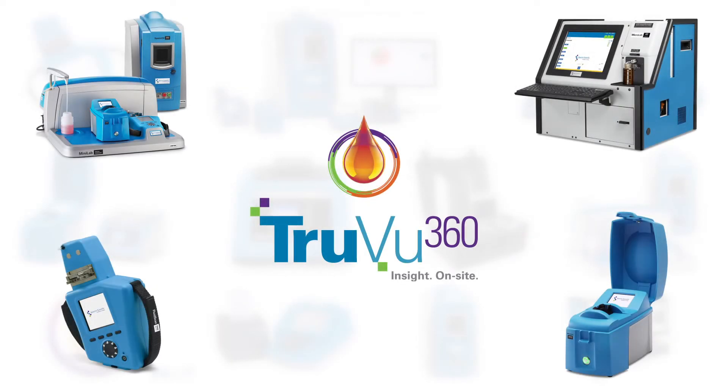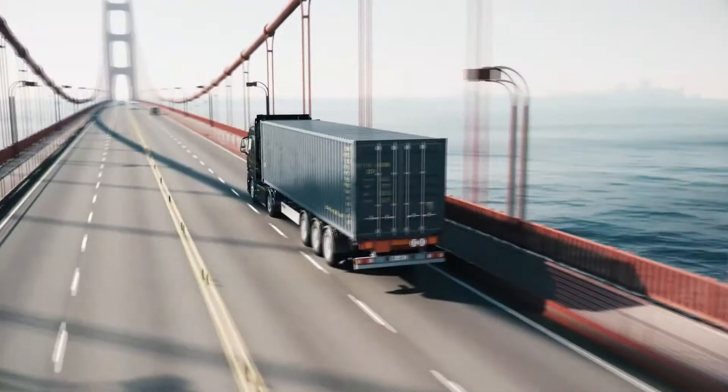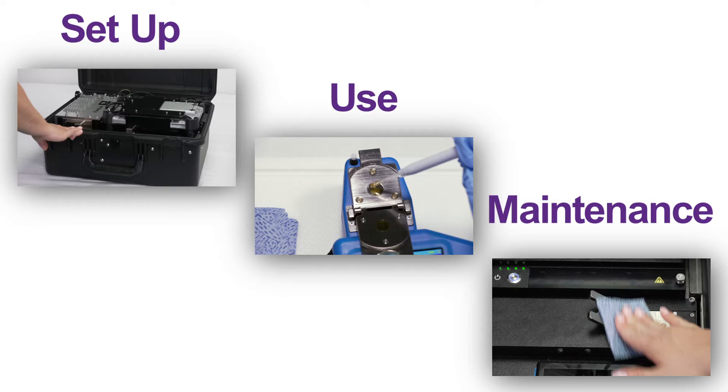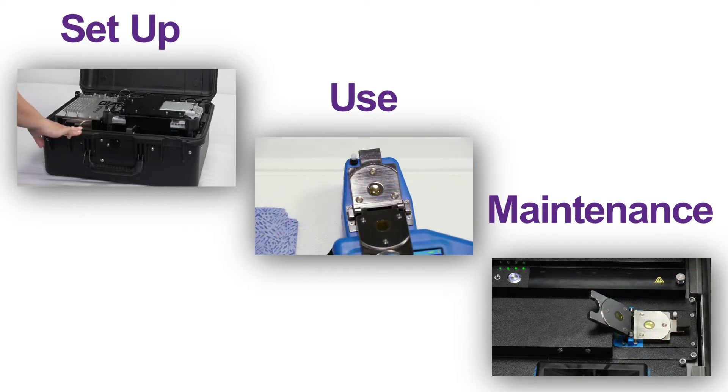You've made an important investment in fluid monitoring equipment from Spectro Scientific and Grabner Instruments, and we thank you. We know that you're counting on our equipment to help you protect the rest of your investments. And the better trained your people are in the setup, use and maintenance of this equipment, the better protected you will be.